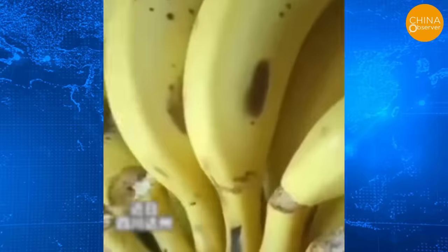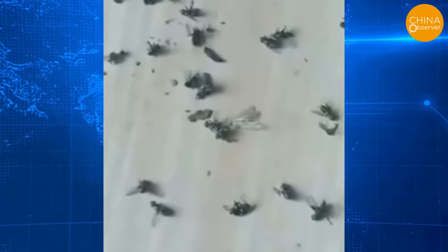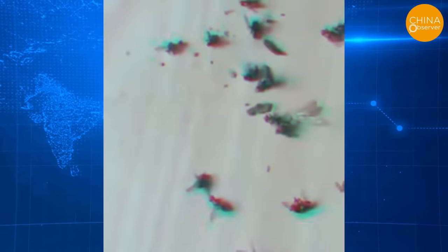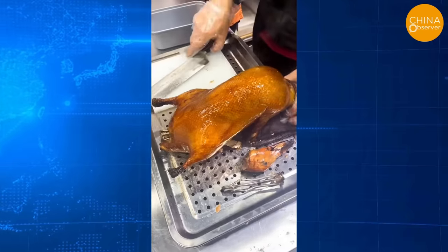A netizen in Dazhou, Sichuan bought some bananas that emitted a pungent smell. He was surprised to find the smell had killed many flies and mosquitoes flying around them. People are questioning what these bananas have been through — were they soaked in poison?